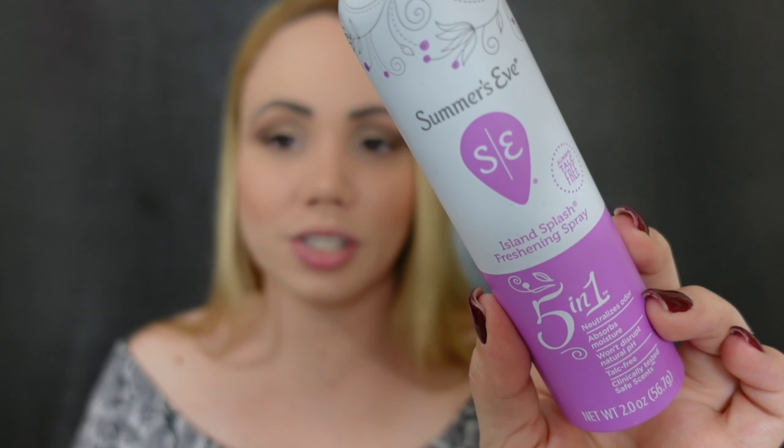This is maybe TMI, but this is from Summer's Eve — the 5-in-1 Refreshing Spray. Talc free — very important. This is for your friend down there. I actually prefer another one instead of the Summer's Eve one. I think it's Vagisil — the yellow one, the orange one. They smell so good. I noticed when I use the Summer's Eve one, sometimes it looks like powder showing through my pants, which doesn't happen with the Vagisil one. Let me know if you use anything like this — sorry for the TMI, but we're friends here.